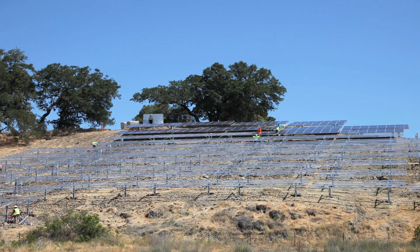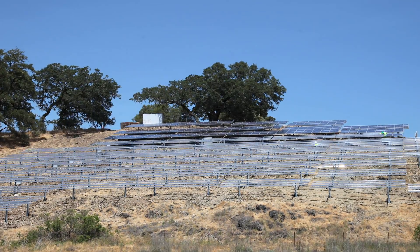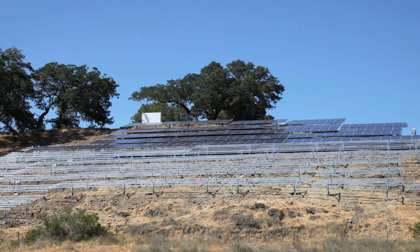The construction went really well and the whole project took four months to install. It's coincidental that we started this whole project last year and this year the solar array will be fired up on our 40th anniversary of the winery.